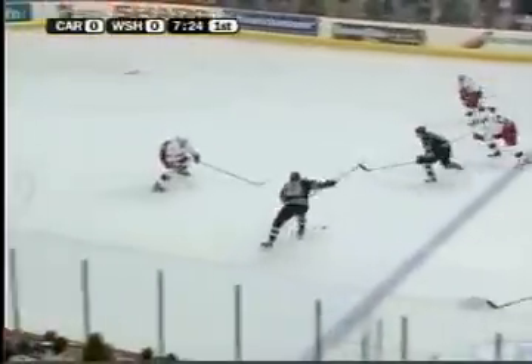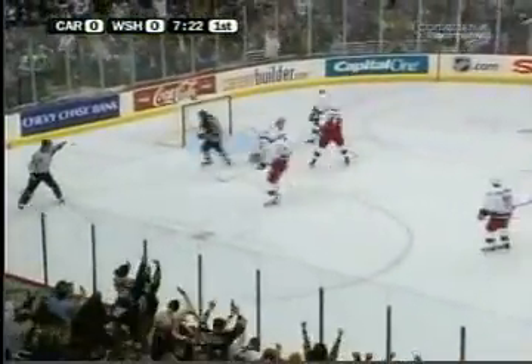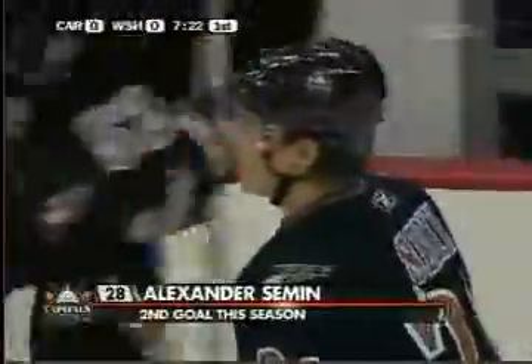Everything that Clark says, he put pucks on net. Semon elected to pass. Semon fires and scores! That's a perfect case in point. Nicely done by Alexander Semon. What a blast!